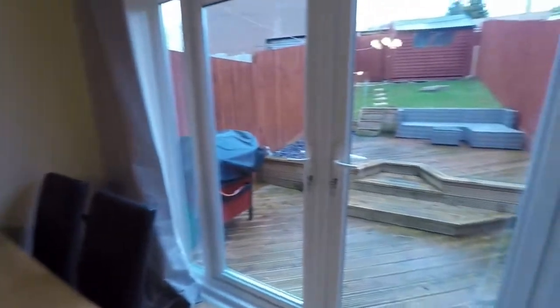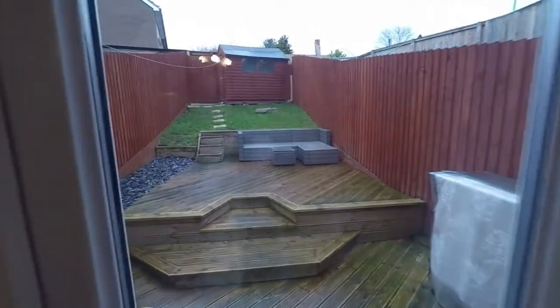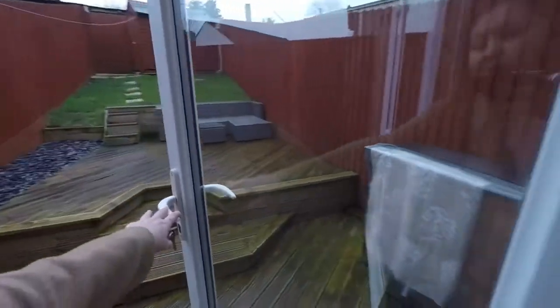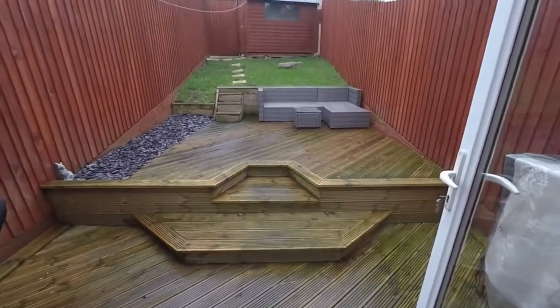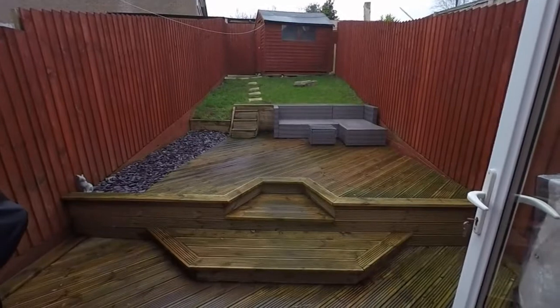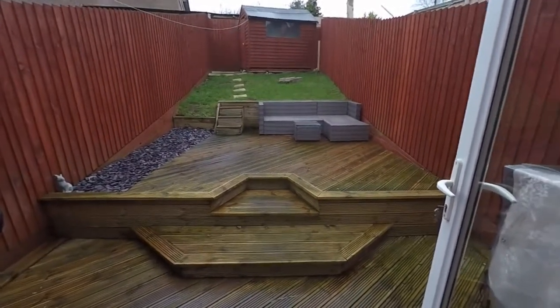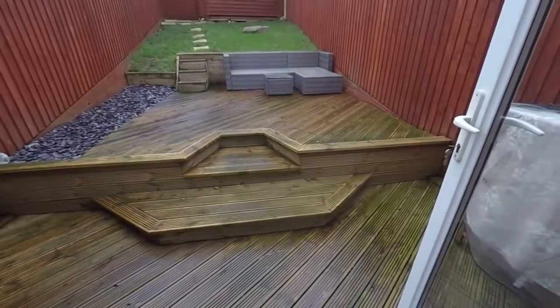We have access out onto the garden through these lovely big glass patio doors letting in lots of natural light. There's a landscaped garden area with two-tier decking, a lawn to the rear, and space for a shed at the back. It's fully enclosed for security and privacy, with lots of room for outdoor seating.